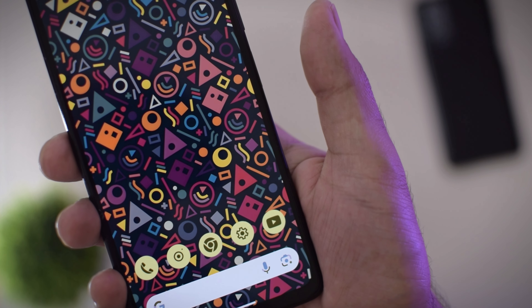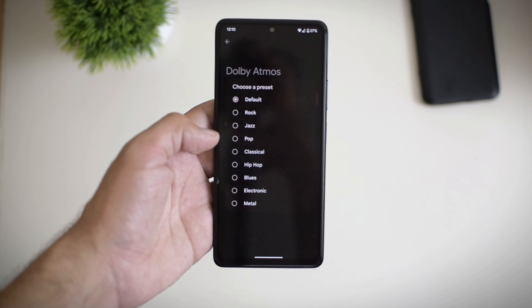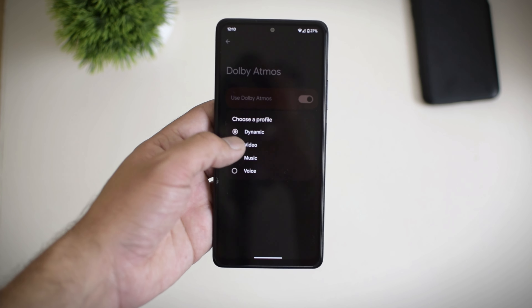The fingerprint sensor is super fast, but I could not find facial unlock here. The sound section is another important feature and you get Dolby Atmos, but there is no MI Sound Enhancer, so you have to adjust with that for now.